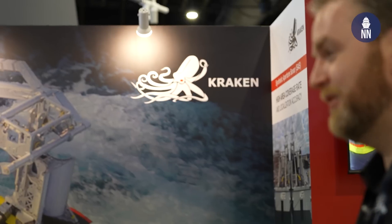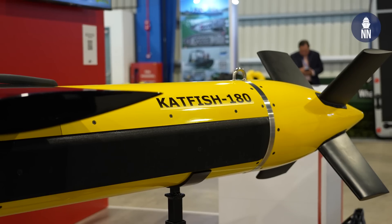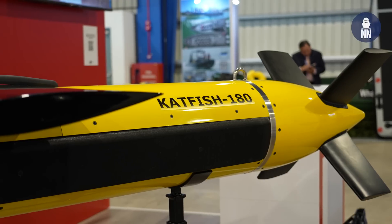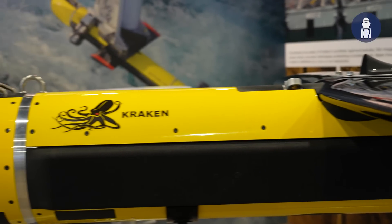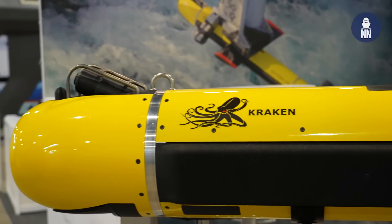We are now with Kraken Robotics, showcasing the Catfish. To learn more about it, I am with Dave Shea. So behind me here is the Catfish, or the Kraken Active Toefish. This is a high-speed minehunting solution that we build here at Kraken, featuring our synthetic aperture sonar, or our MINSAS system.